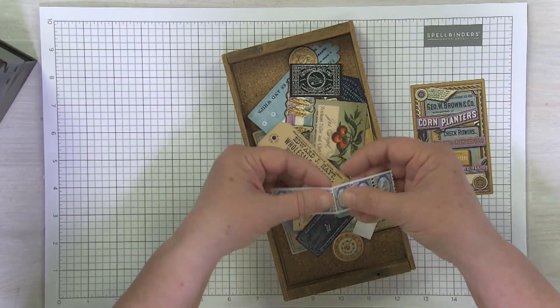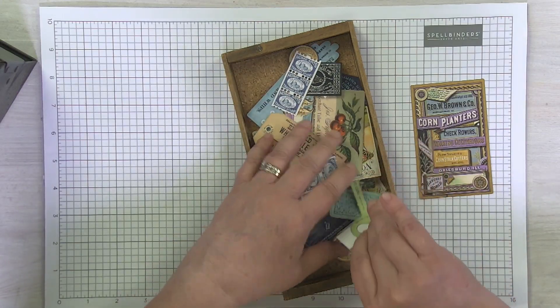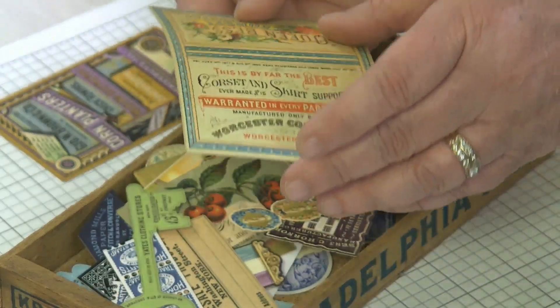Something like this you could just tear and then you've got a really good stamp effect. Some of these are just cut out so beautifully. Some you can make more dimensional. This one I could fold in half and make a little booklet of sorts.